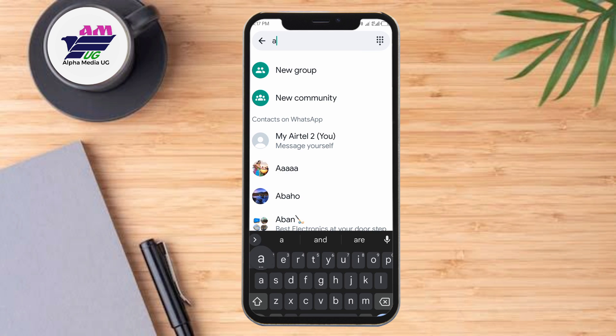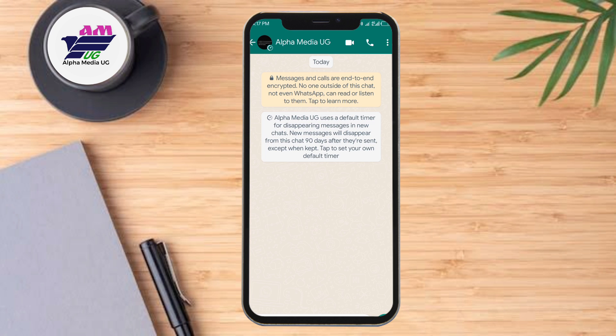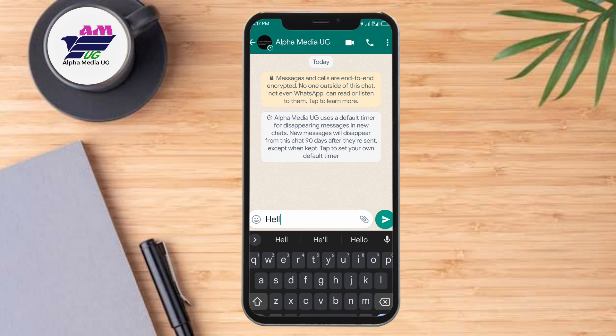To ensure that linked devices stay connected to your WhatsApp account, you will need to log into your primary phone every 14 days. That is the first solution.